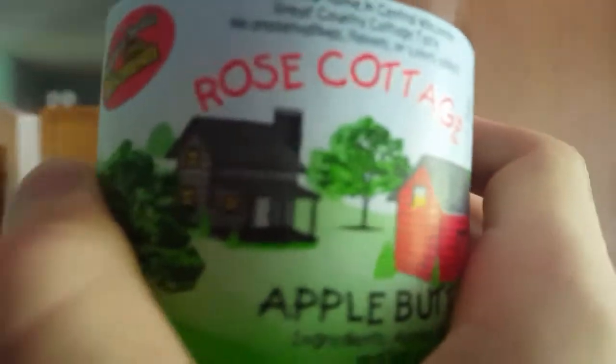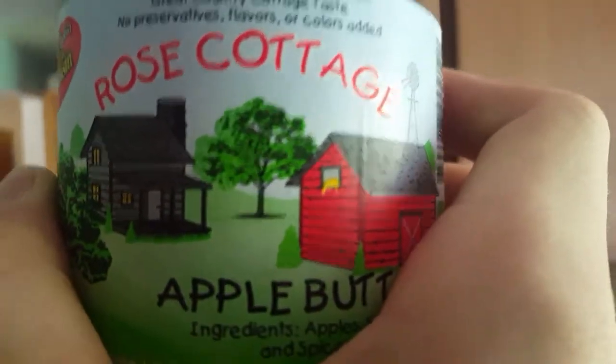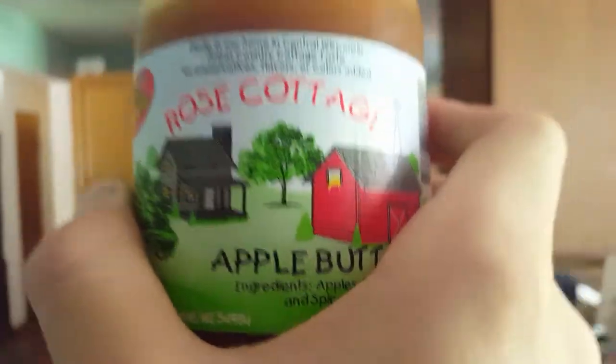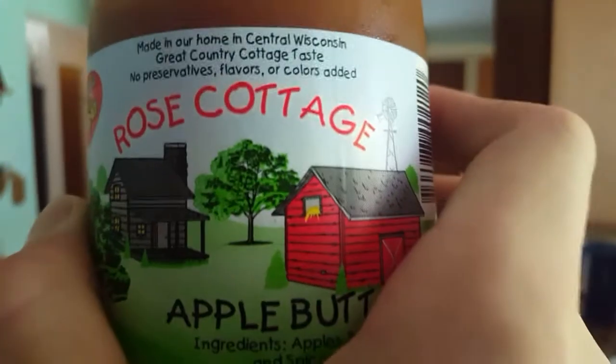We're going to get into the fridge, and you guessed it — pull out the Wisconsin Apple Butter. It's right here next to the good old Dr. Pepper that I just knocked down. Now it's probably going to explode. Anyway, we're going to get this Rose Cottage Apple Butter from Wisconsin. Look at that — Rose Cottage. It's got some log cabins up in there. It's got some nice little art — that looks really pretty. Good job!